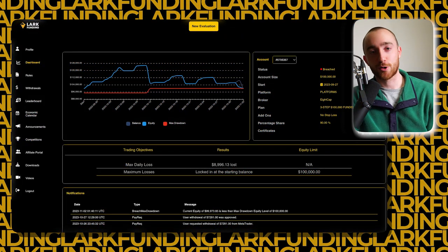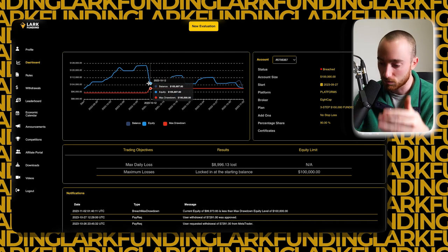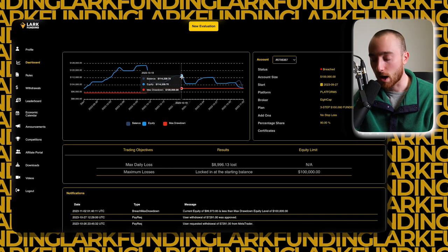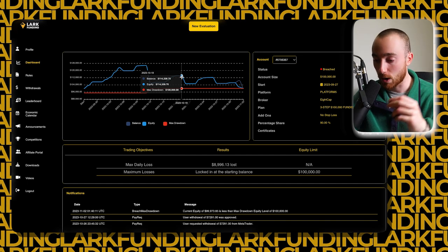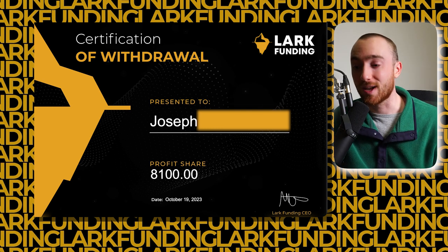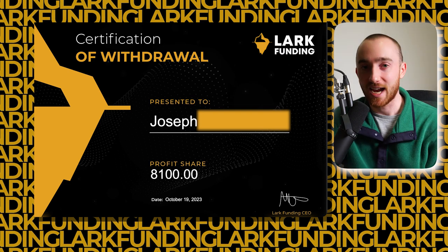We were very happy to process it for Joe, and we did it in less than 24 hours — a great milestone for us and for Joe. After receiving that payout, Joe did not get greedy. He continued to trade the account, growing it from $105,700 — with roughly $5,700 of profit still in the account — all the way back up to $114,000, at which point he requested his second payout for $8,100. That was just a week later.